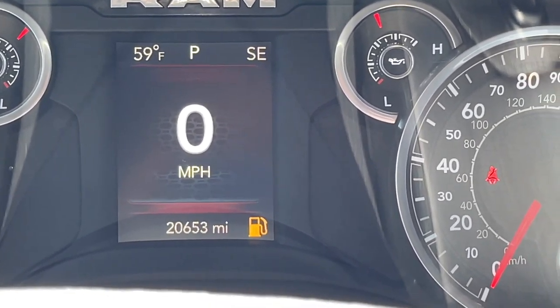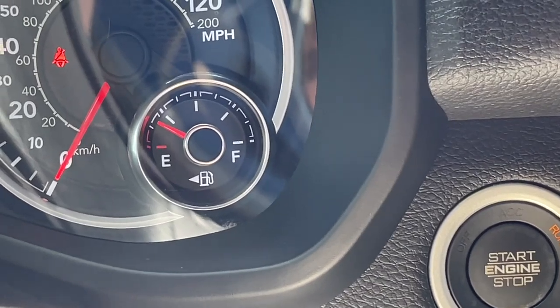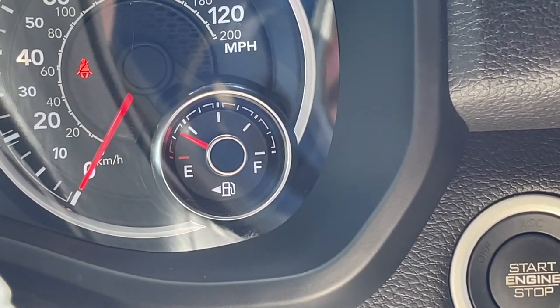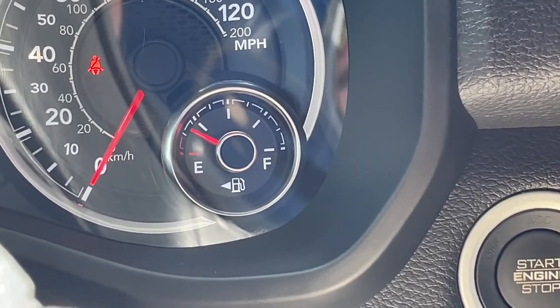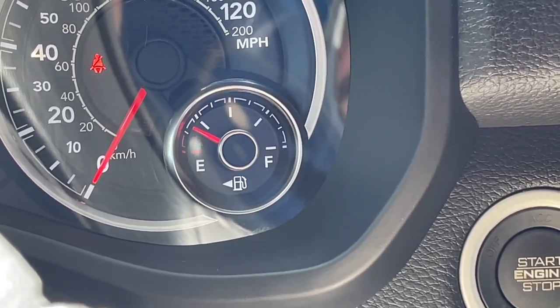Oh boy, the fuel light's on, and the gauge is reading between a quarter and an eighth of a tank of gas. But what does that really mean? How far can I actually go until I need to find the nearest gas station?